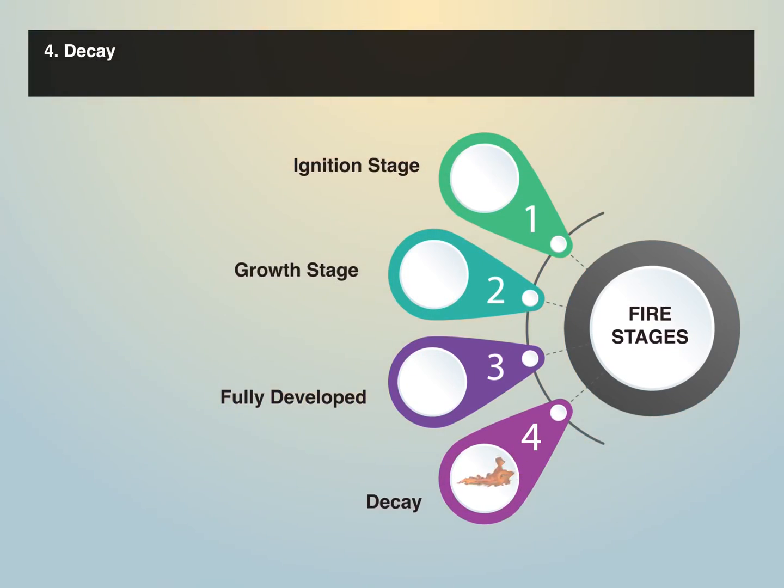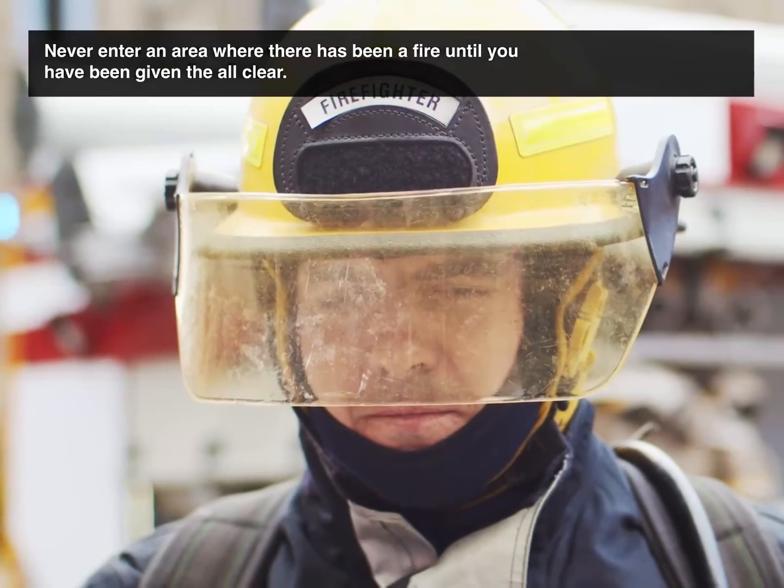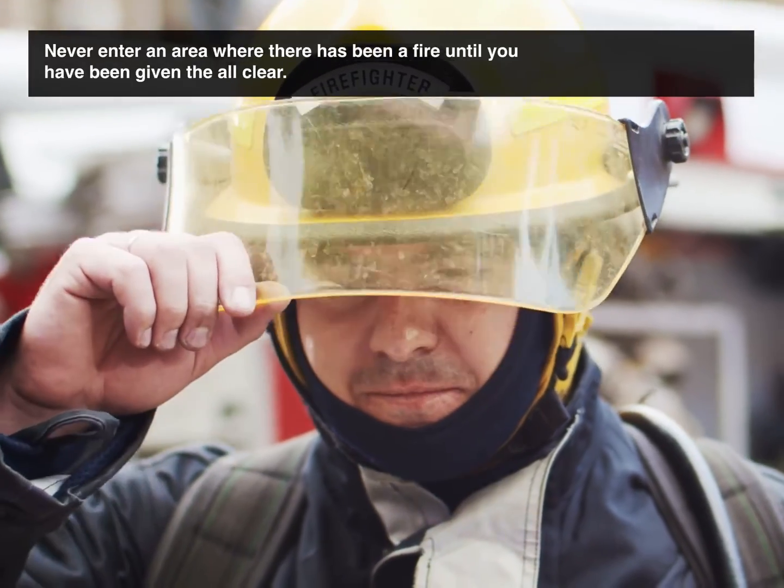4. Decay. Often the longest stage. This is when the fuel or oxygen is used up. Never enter an area where there has been a fire until you have been given the all-clear.